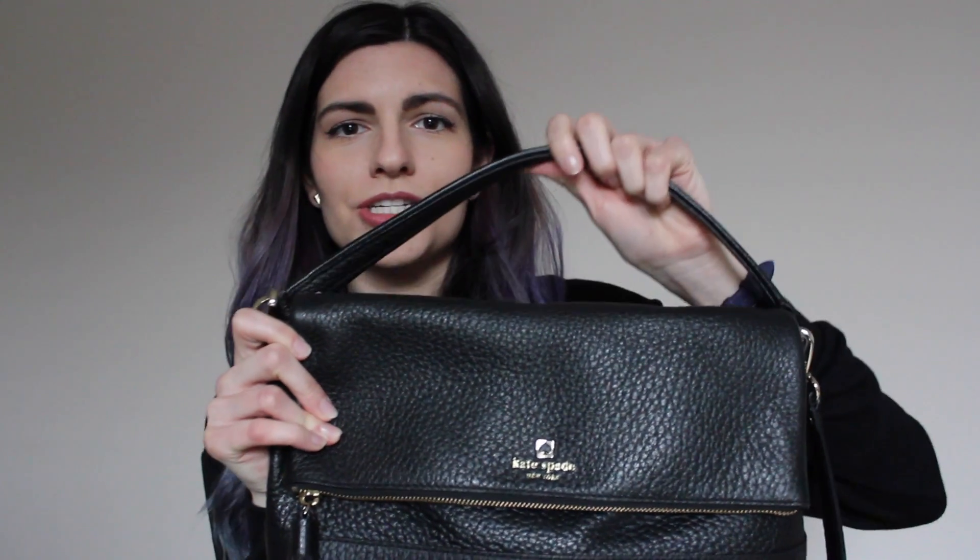So I'm going to start by showing you guys the bag that I'm using right now, and it is this Kate Spade bag. I don't know what it's called, but this is what it looks like. I like this bag because it has a short strap and then it also has the long strap. This bag is just totally the perfect size — it's not too big, it's not too small, it's just great.